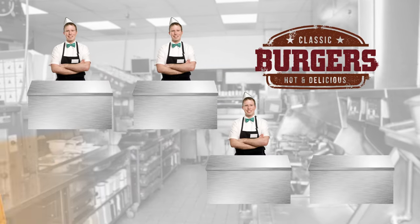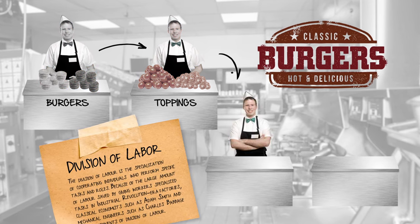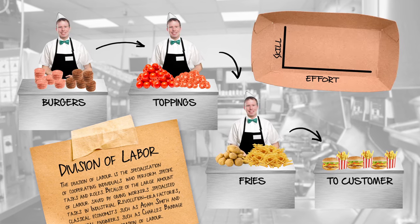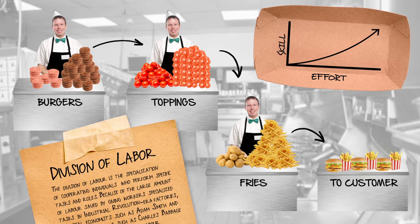This specialization, what Adam Smith called the division of labor, makes individual workers more productive. No more lost time switching between tasks. Plus, as a worker concentrates his effort, he gets better at doing the task at hand.